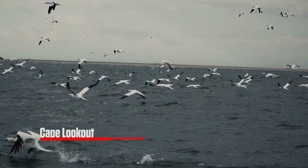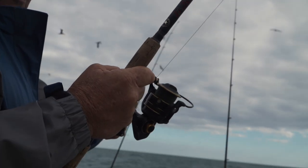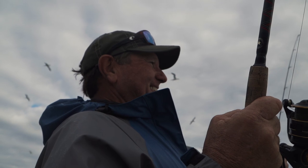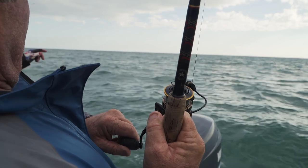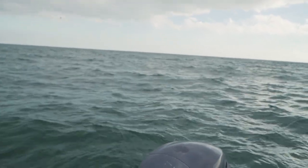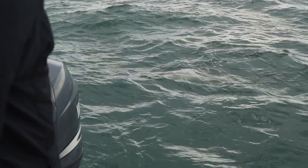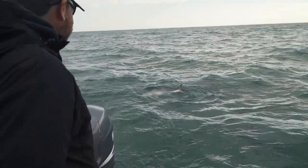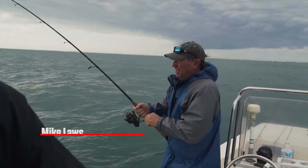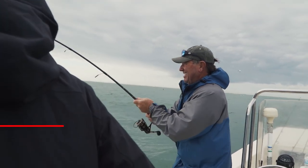The seas are rough, but Mike's 22-foot Jones Brothers bateau is handling the waves like a champ in the waters off Cape Lookout. Mike has finally hooked up with something big and has been battling the fish for the past 10 minutes. This is a great reason to come to North Carolina right here. That's a strong fish — cool water, they've got plenty of energy.